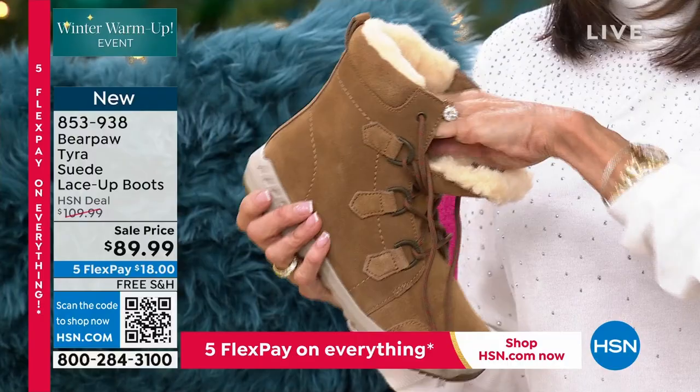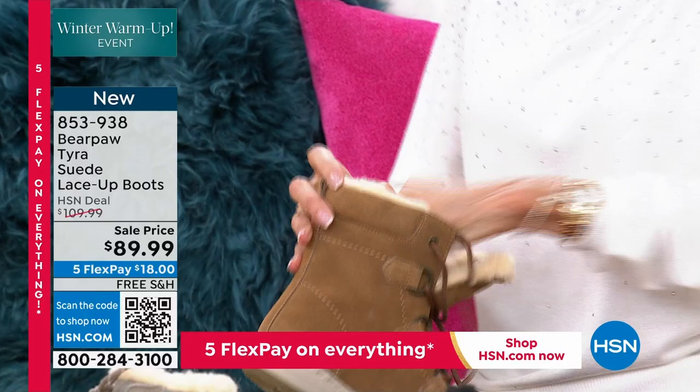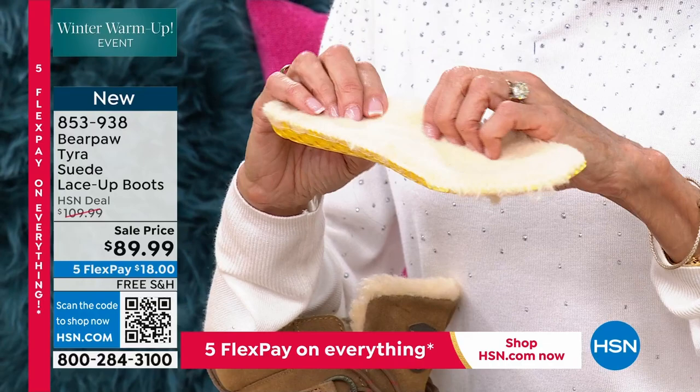We all know the brand out there that does a lot with sheepskin. I'm going to try to remove the footbed — it's coming out. There it is! Ta-da! Because that's the magic — it's the sheepskin footbed that you are going to be stepping on.